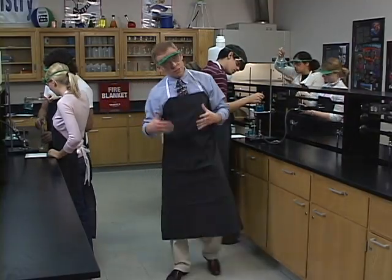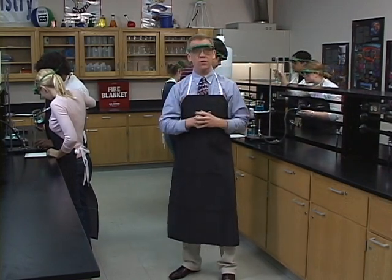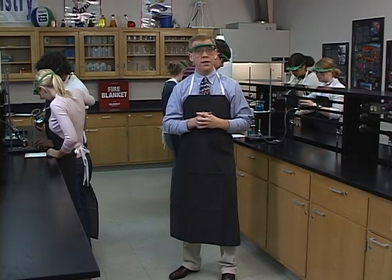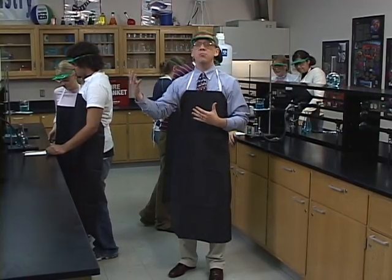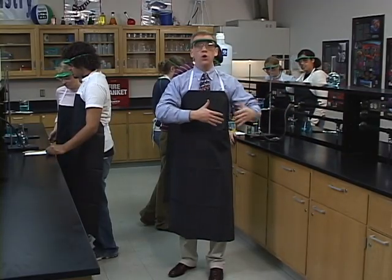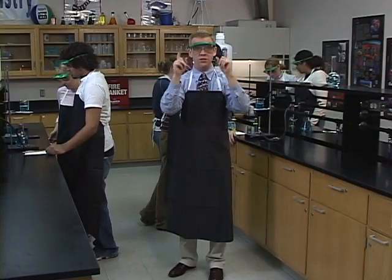Here we are in lab, and as you can see, lab is kind of a crowded place with lots of students in here. Lab is not for erratic behavior. In lab, you need to make sure that your actions are very purposeful and your moves are thought through. No erratic behavior. We want to be safe.